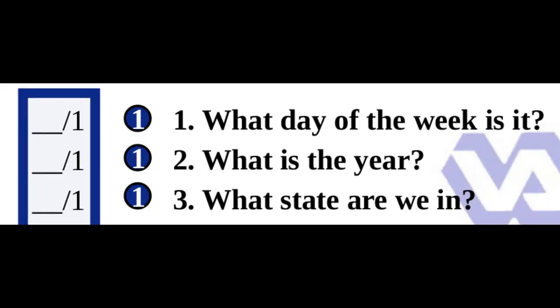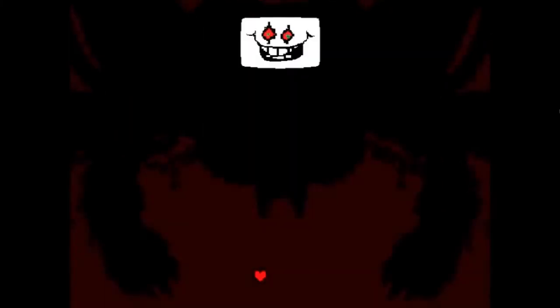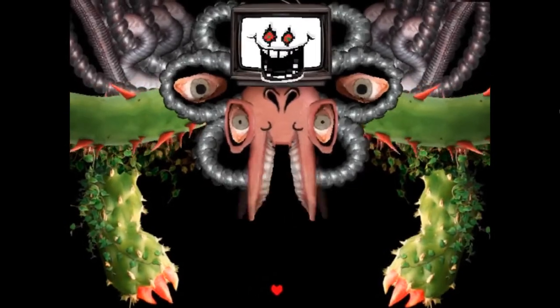The SLUMS devotes 3 points to orientation. Compare that to 10 points for orientation on the MMSE and 6 points for orientation on the MoCA. There's no right or wrong number, but keep in mind that delirious patients don't do well on orientation questions.